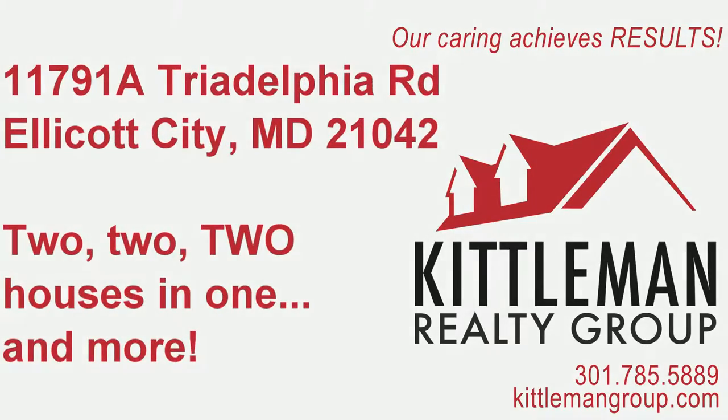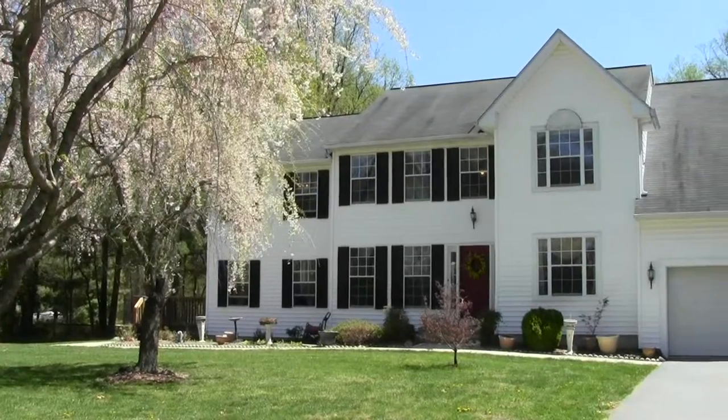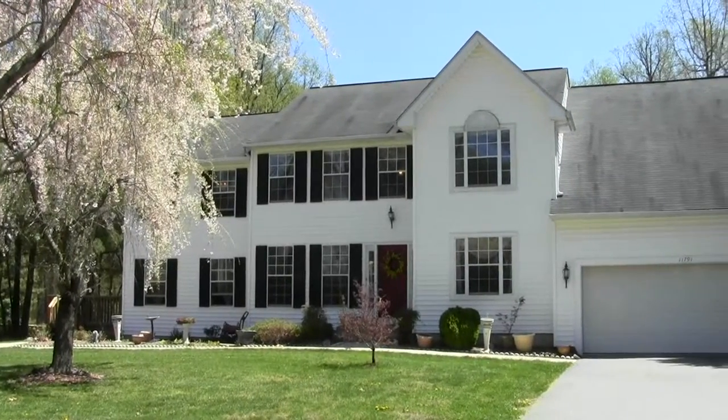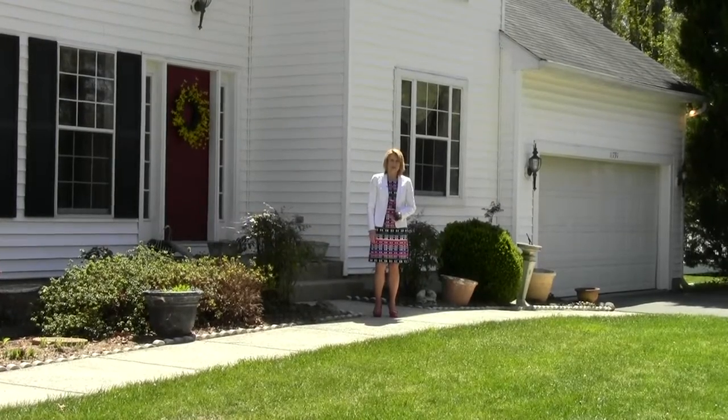This stately custom-built home features sturdy 2x6 construction, a 9-foot-deep in-ground pool, a complete in-law apartment, and more. Hi, I'm Laura Kittleman from the Kittleman Group. Welcome to 11791A Triadelphia Road.